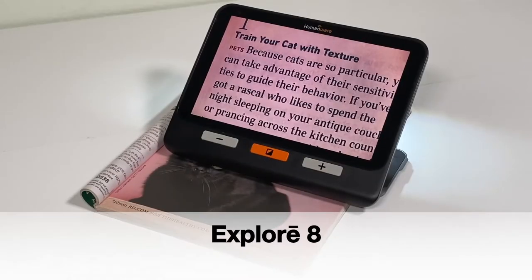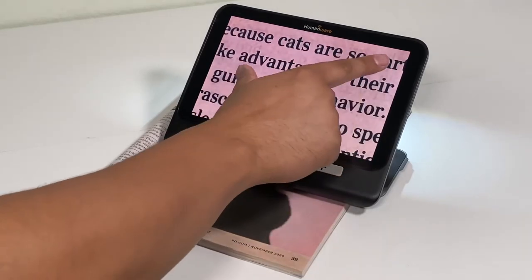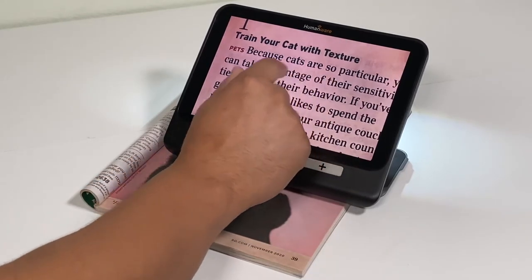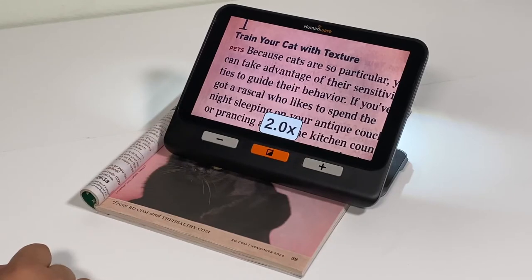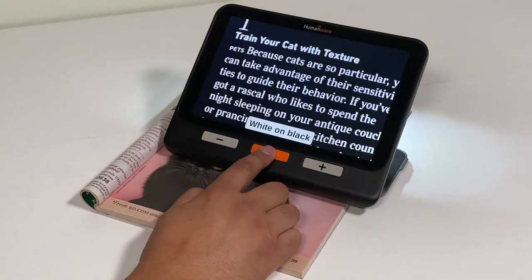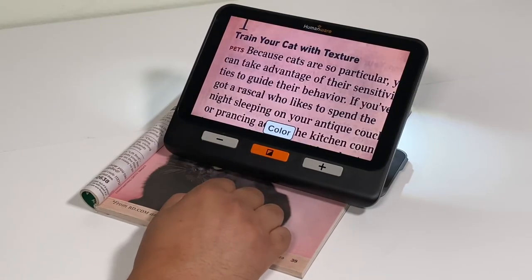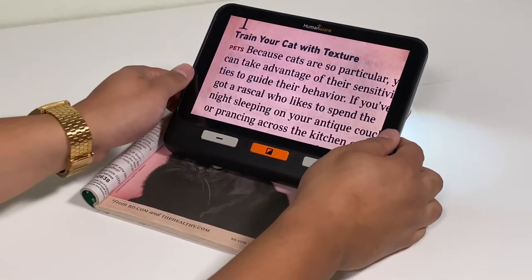The Explore 8 is a larger handheld magnifier. It has an 8-inch touchscreen that can be used for desktop and distance viewing. This has magnification up to 30x and several contrast modes as well. This carries the benefits of having a large screen while being compact and portable.